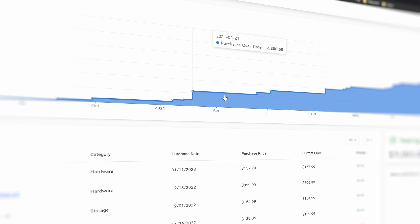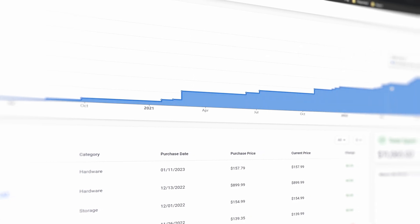Now, I know what you're thinking — aren't computers notoriously known for nearly instant depreciation of value? So I had an idea. Let's see if the value of my home lab has outperformed my stocks over the last two years.